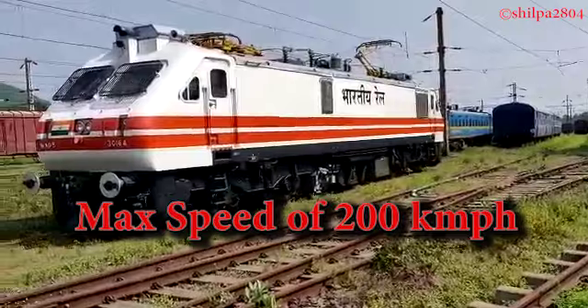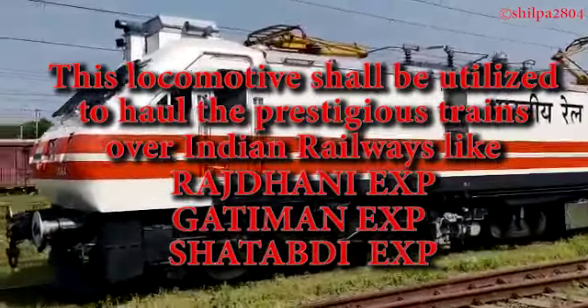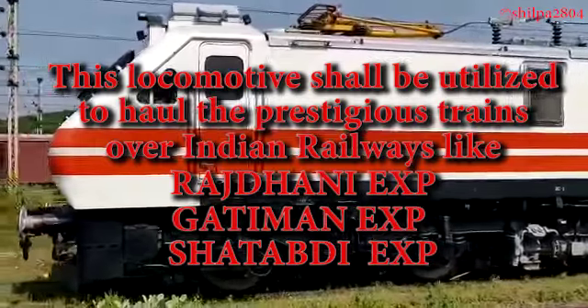This locomotive shall be utilized to haul prestigious trains over Indian Railways, like Rajdhani Express, Gatiman Express, and Shatabdi Express.